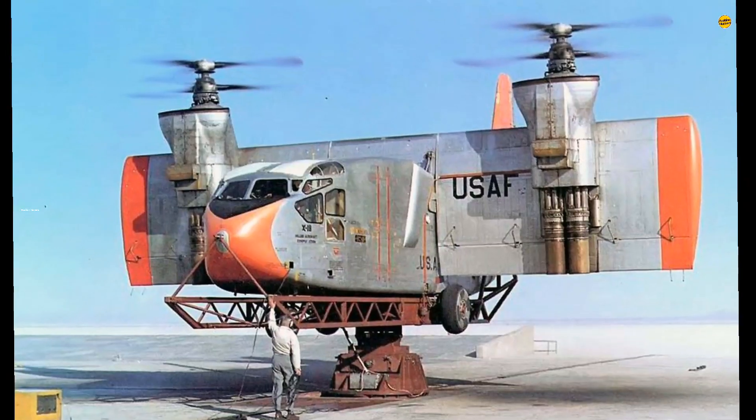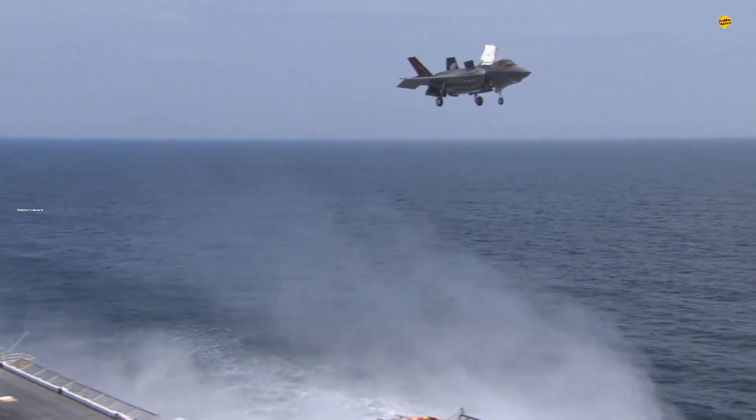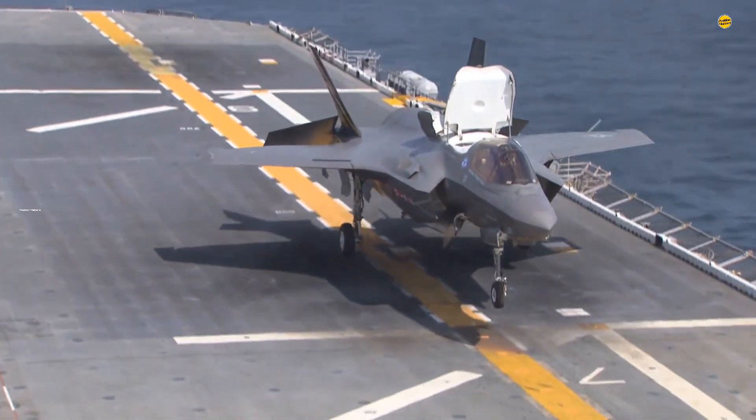They provided a valuable proof of concept — a foundational stepping stone for vertical takeoff and landing aircraft like the V-22 Osprey and F-35 Lightning II.